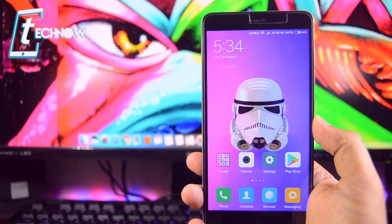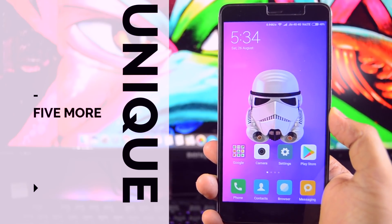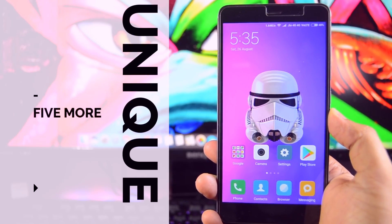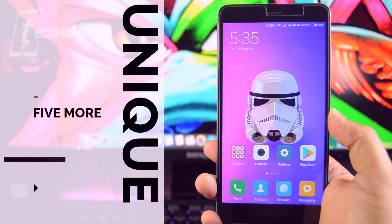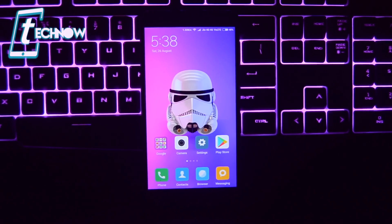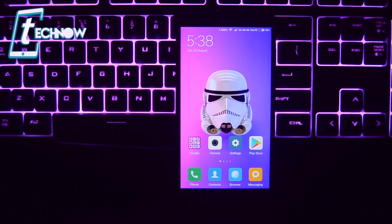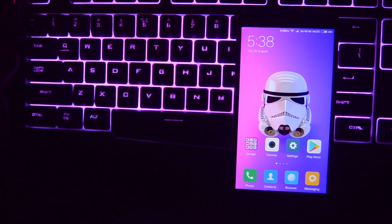Hey, what's up guys? TechNarview here. In this video, I'll be showing you 5 more unique applications which will make your Android usage much more useful. Previously, we had made a video on the top 5 unique Android apps and we got a huge response from you all. So we thought of showing you 5 more unique Android apps. Without further ado, let's jump right in.